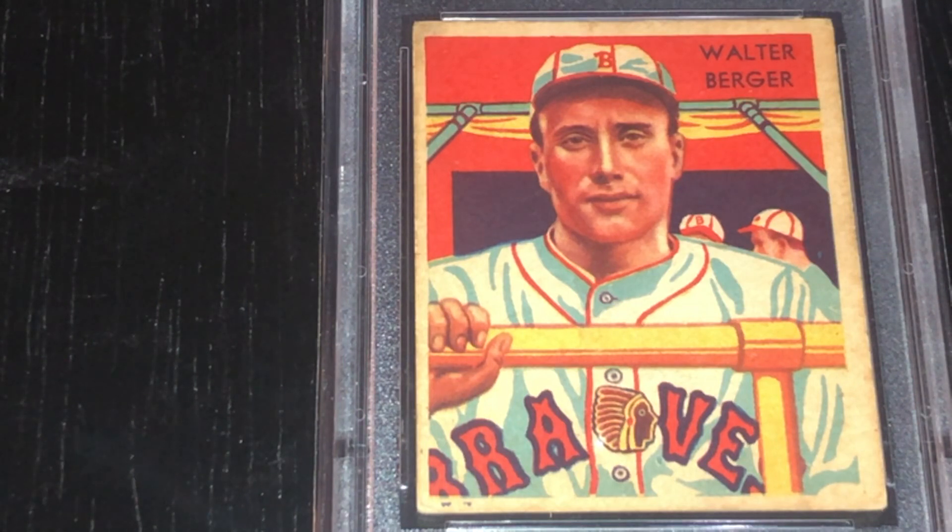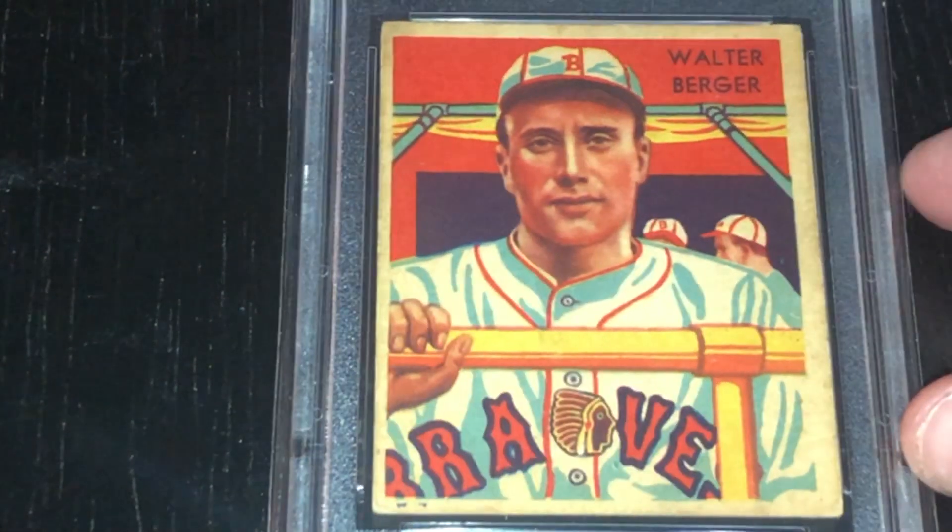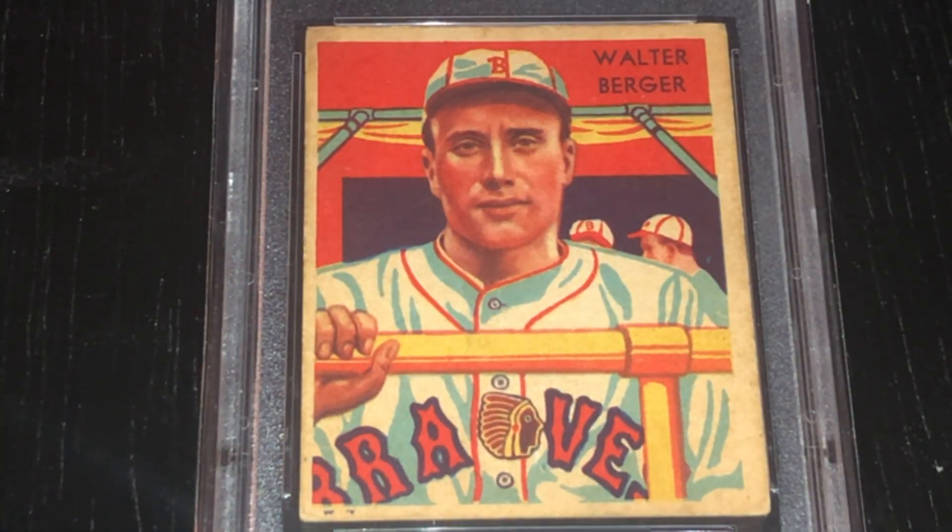Hubbell had that great screwball and a lot of players were frustrated by him, but Berger in particular had extreme difficulty hitting Hubbell. Now, Bill James rated Berger as the number 13 all-time center fielder — probably about 20 years ago, so that's likely changed some. He was ahead of Earl Averill, Ed Roush, Richie Ashburn, Hack Wilson, Hugh Duffy, Max Carey, and Lloyd Waner — all Hall of Famers and some of his contemporaries. He's behind non-Hall of Famers Jimmy Wynn and Dale Murphy.